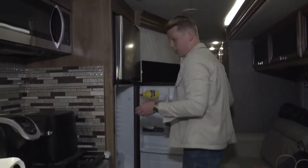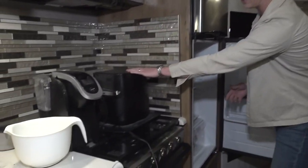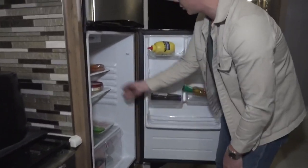MTV Cribs style — everyone wants to know what's going on in the fridge, so we're going to show you what we're eating. First and foremost, had to bring the Keurig — I run on coffee. And you can't go anywhere without the air fryer. Air fryer or go home.